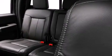Air conditioning, rear seat child-proof door locks, a folding rear seat, an anti-lock braking system, a full-size spare tire, and an auxiliary power outlet.